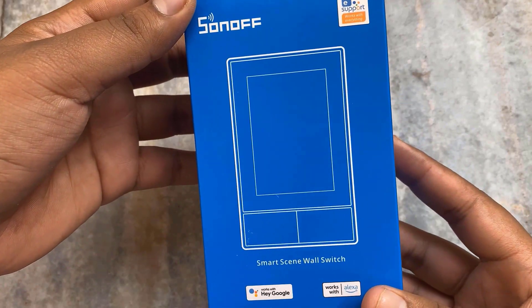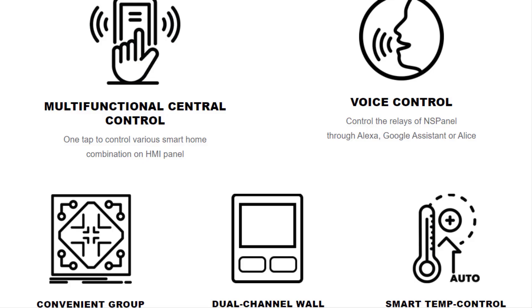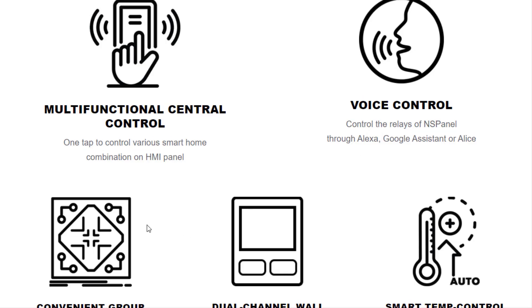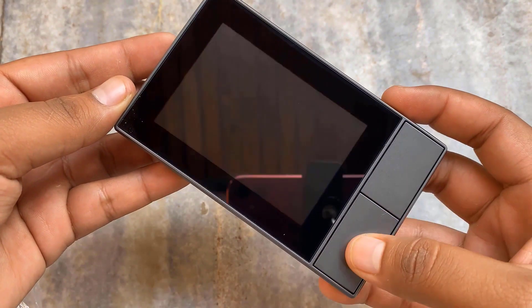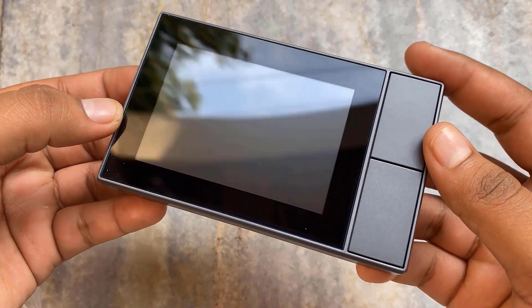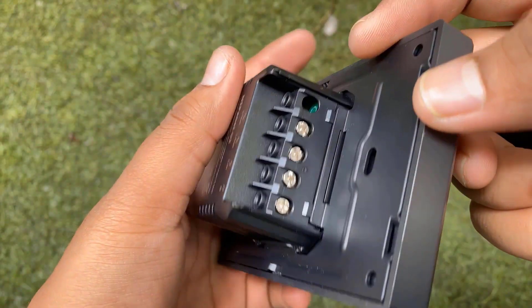The NS Panel is a smart screen wall switch which integrates three interactive methods including touch screen control, voice control, and app control, which means you can easily put home control in one place to manage. This touch screen panel has a TFT LCD display, some indication LEDs, a temperature sensor, and some ports for connecting devices.